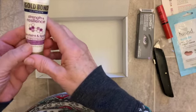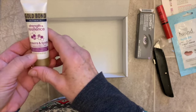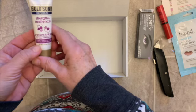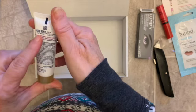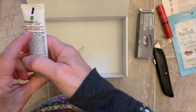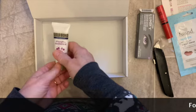The last thing in here is a Gold Bond. I don't know if this is for your face or for your body. Let's see — apply daily to skin. So it's a good travel size, and Gold Bond is a great product.